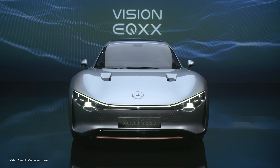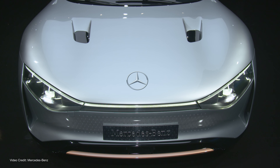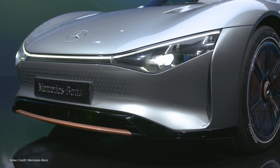Benz says this vehicle will travel over one thousand kilometers on its battery pack — a battery that the presentation says was less than one hundred kilowatt hours usable. At this point, it's worth noting that unlike most concept cars, Mercedes-Benz has actually revealed a lot about the technical side of the vehicle, which means I think it's heading towards a production vehicle at some point in the future.